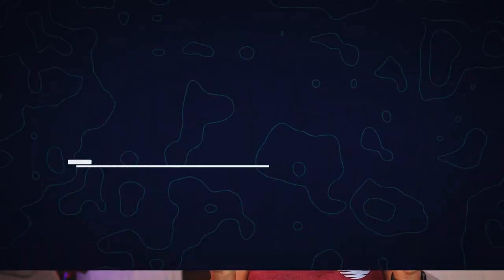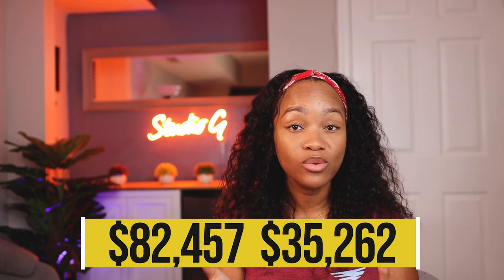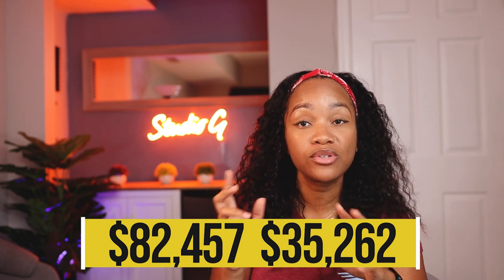Next we have the University of Texas. Their residents are significantly less than their non-residents. Non-residents pay $82,457 while residents only pay $35,262. As you can see, there's a trend where non-residents are paying almost $80,000 to $100,000 versus residents who are more in the $30,000 range — a very good incentive that keeps talents in the state you're actually living in.